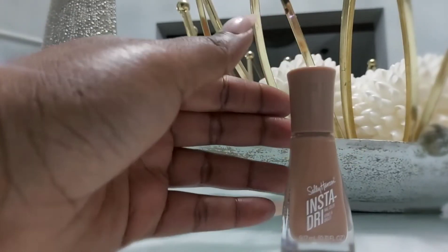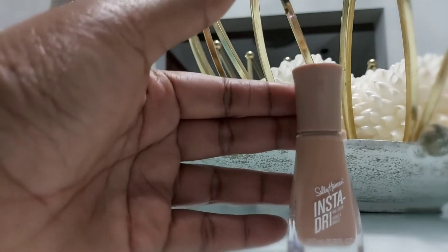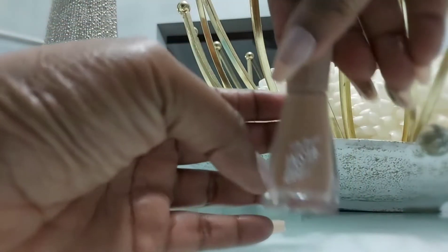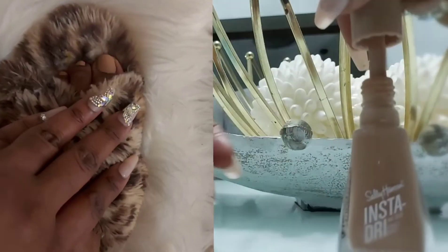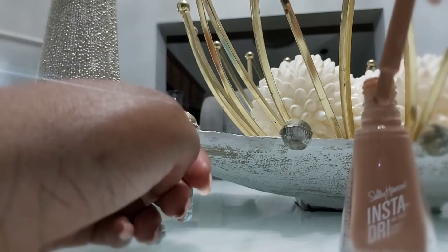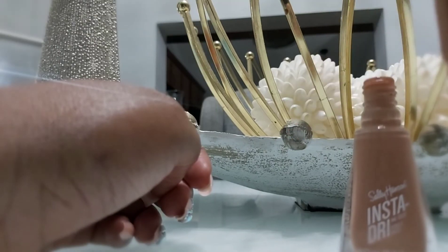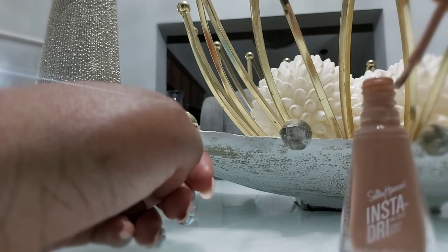Here is my nude polish — I always get nude colors on my toes. It's in the color Neutral by Sally Hansen, the Insta-Dry one, so it dries super quick. It's such a creamy, perfect nude for my skin tone. I'll have a clip on the left of me with it on my toes — it looks so cute. I really like the larger brush; it covers more space quickly, which is great because I don't like waiting on nail polish.